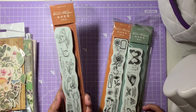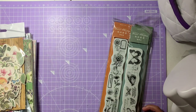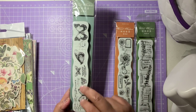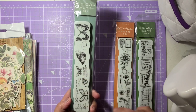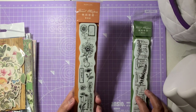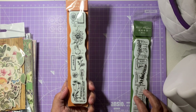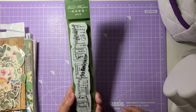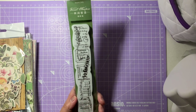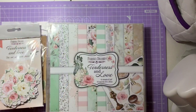More AliExpress stamps: one with tulips and postal marks; one with butterflies, writing, and boxes with lovely vintage touches; one with a gorgeous sunflower; and the last one with flower stems, labels, and lovely script writing. Those are all the ones from AliExpress.